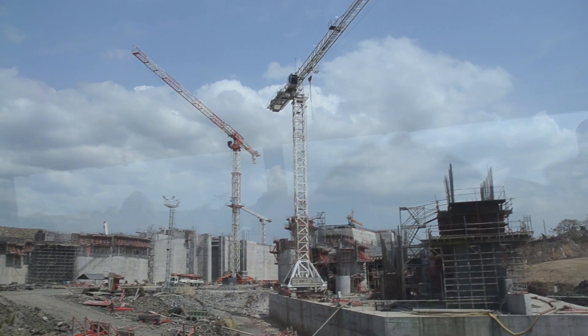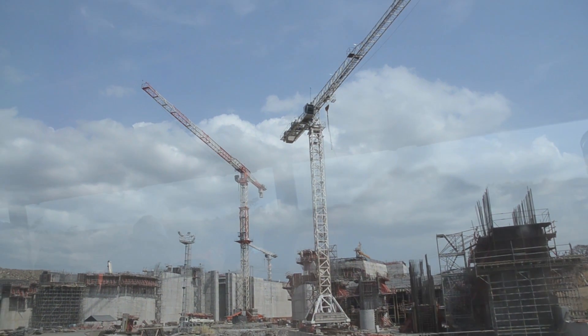It has promoted businesses to come to Panama because the canal brings businesses. It has promoted additional investments, the economy has grown, and it has merged a lot of different activities.